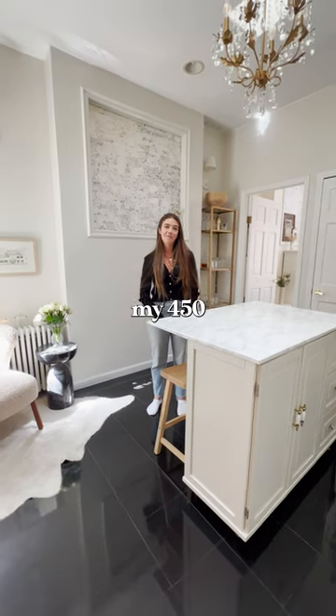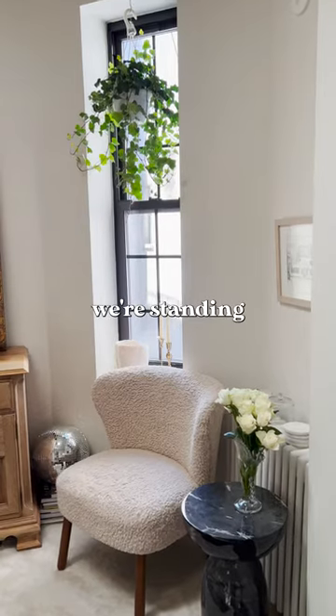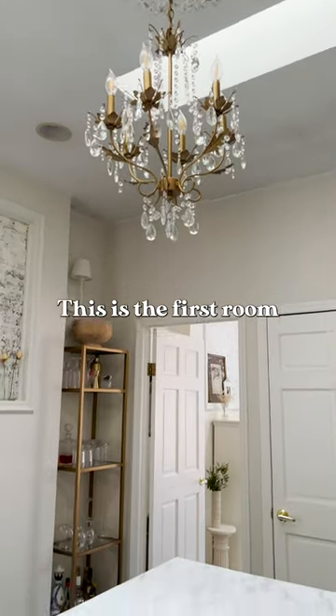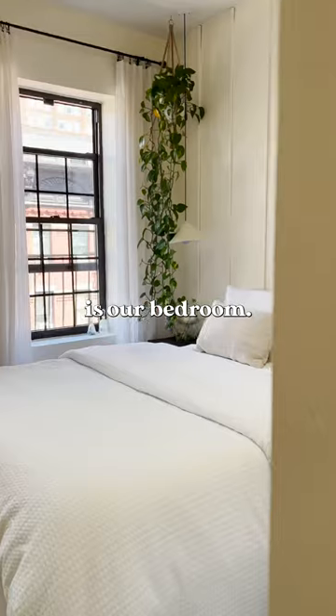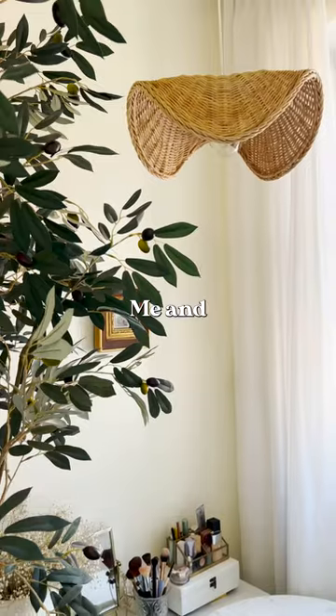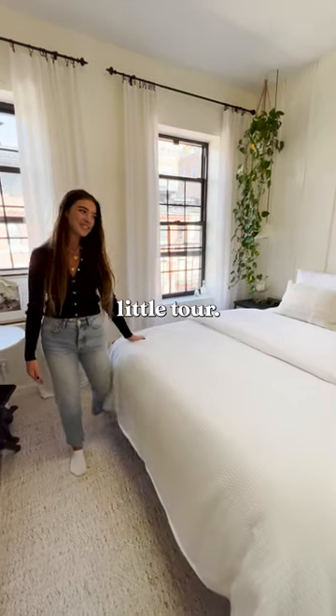Hi guys, I'm Carly and welcome to my 450 square feet apartment. At the moment we're standing in my kitchen — this is the first room that you walk into when you enter my apartment. Through here is our bedroom. Me and my fiancé live here; his name is Martin. I kicked him out for this little tour.